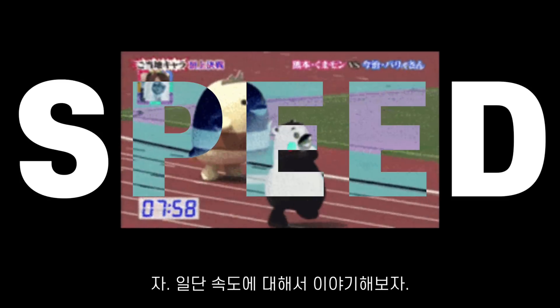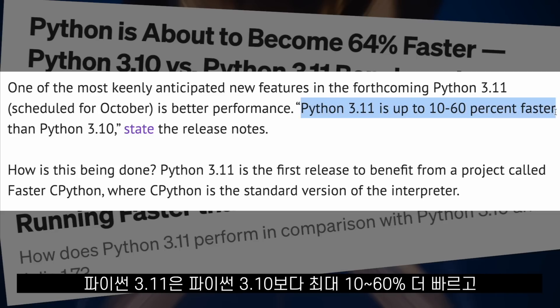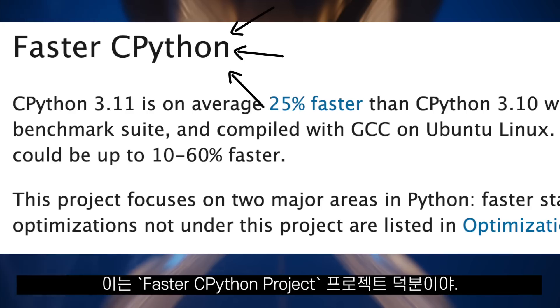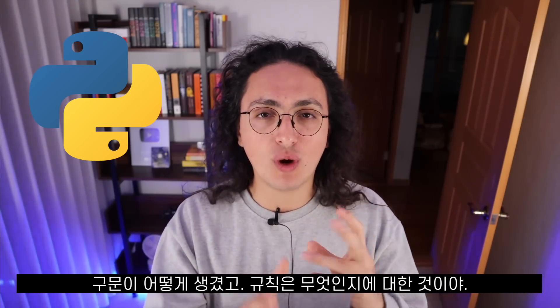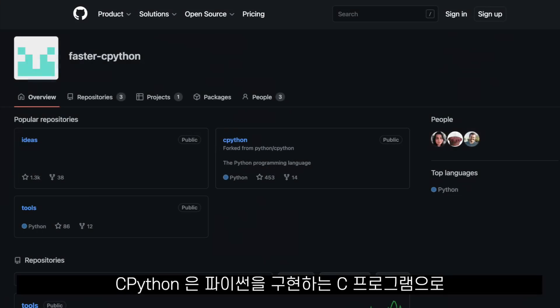Let's first talk about speed. Python 3.11 is up to 10 to 60 percent faster than Python 3.10, and that is thanks to the faster CPython project. Python, the programming language, is just an idea — a specification of how the syntax looks and what the rules are. CPython is a C program that implements Python.